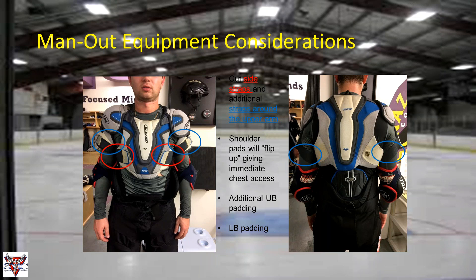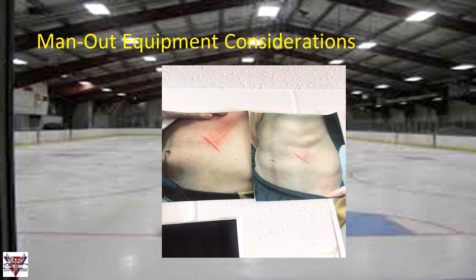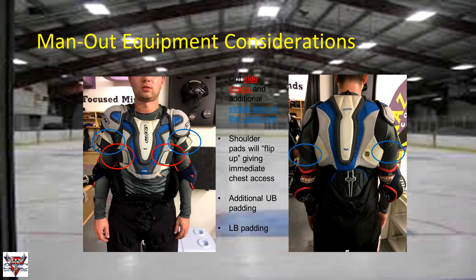Here's a real example — a laceration we had two years ago. The abdominal area between the shoulder pads and pants is very exposed, and we see rib contusions frequently from hitting the boards or blocking pucks. This picture shows the wound before and after stitching. It's important to understand these exposed areas on the man-out player, given the minimal padding in those regions.